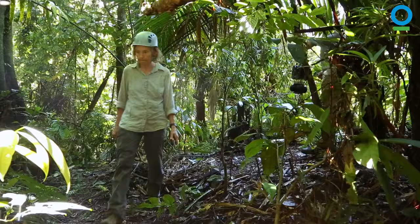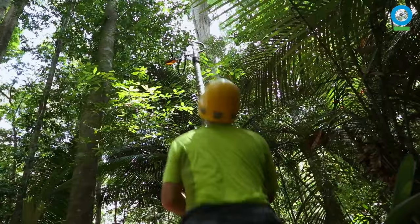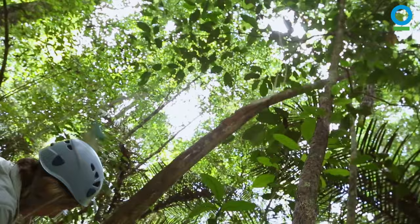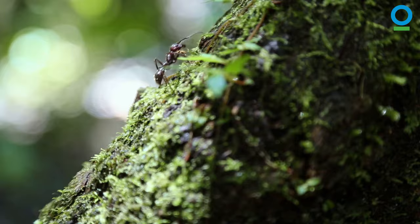We set out to do a few iconic moves, the first of their kind — ascending and descending shots. We worked with expert tree climbers, bringing pulleys and lines that would allow us to do these smooth, spectacular moves through the layers of the forest.